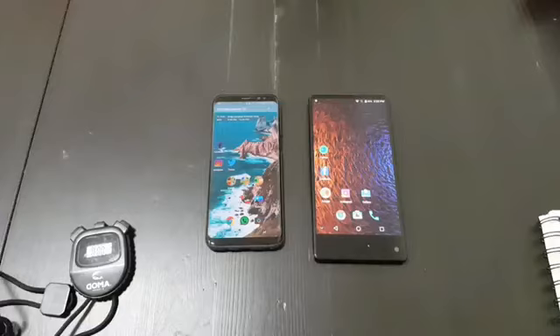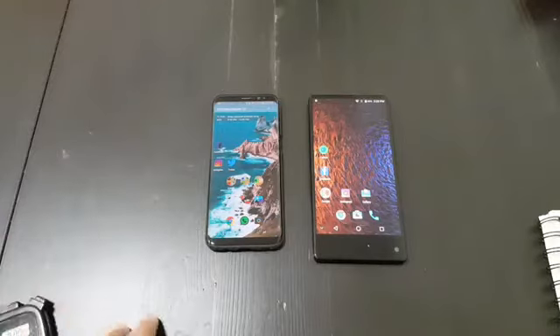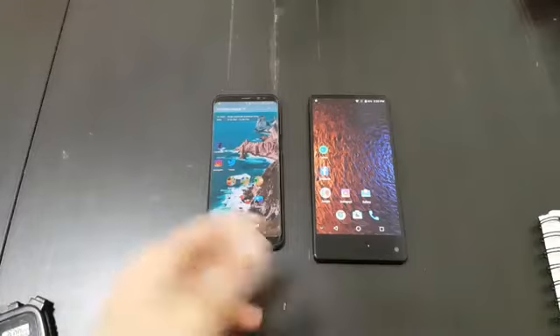Hey everyone, I'm back with another video. This video is going to be a speed test between the Samsung Galaxy S8 and the Maze Alpha.